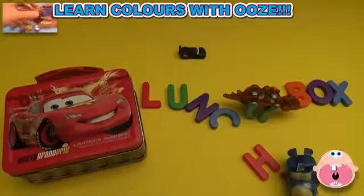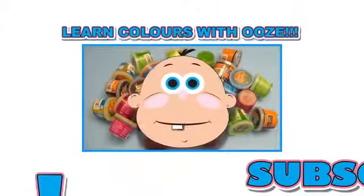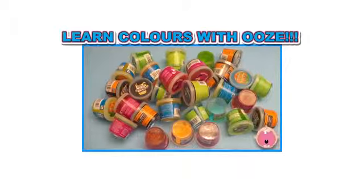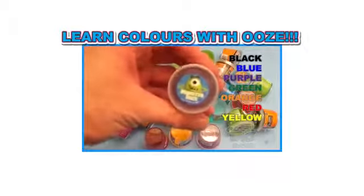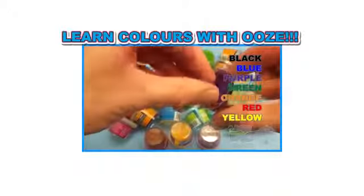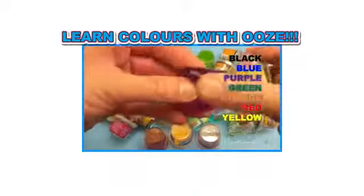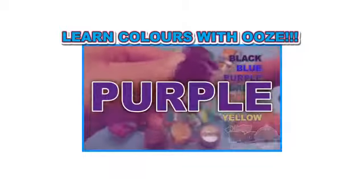Thanks for cracking us up, bye-bye! It's Baby Big Mouth! Subscribe for surprises! Surprise! It's a surprise party with colorful ooze! So let's see what putty colors we have and see what color wins. Ready? Purple!